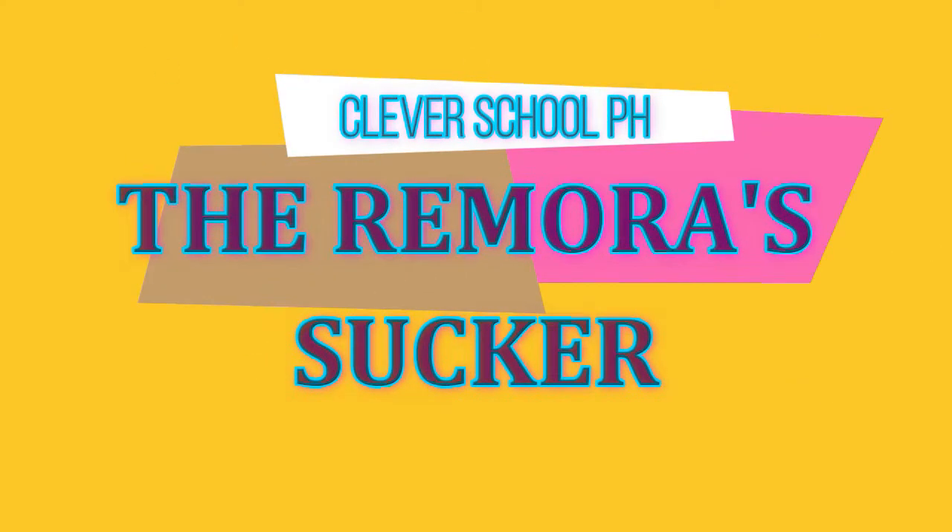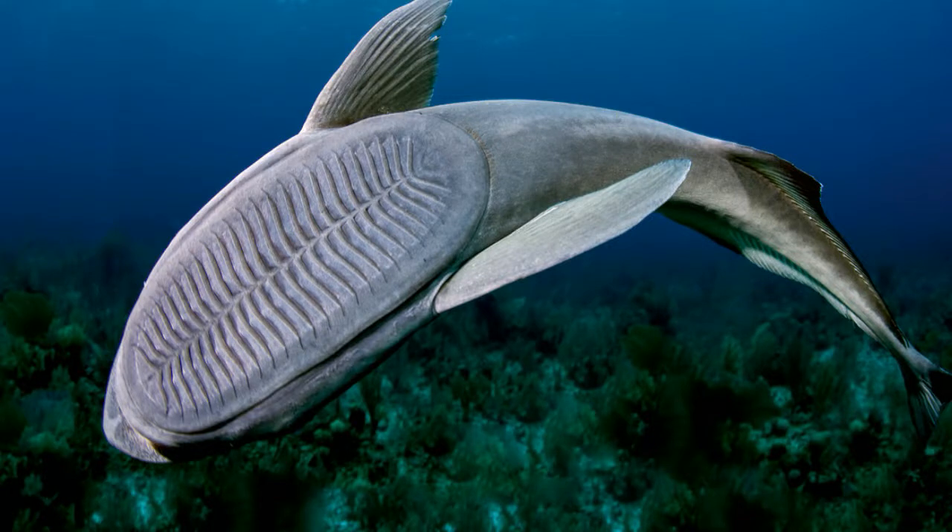The Remora Sucker. The remora, a type of sucking fish, is able to attach itself firmly to other sea creatures and then detach itself with ease and without harming the host. These abilities have intrigued researchers.